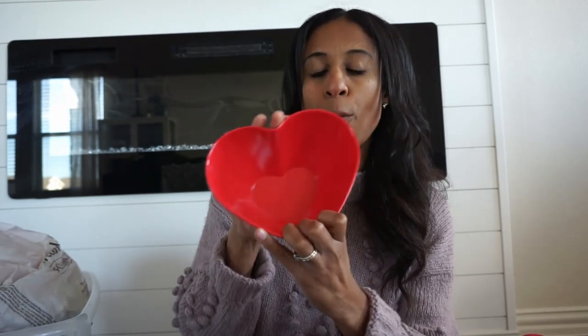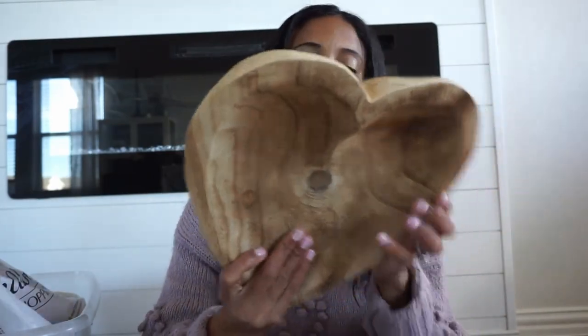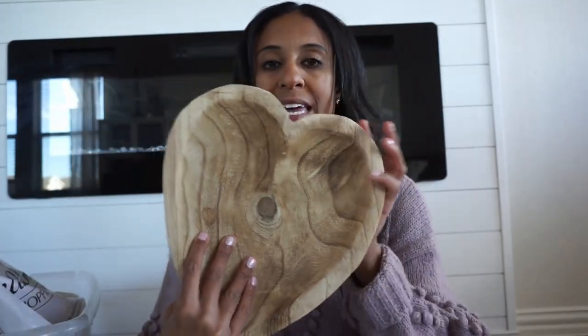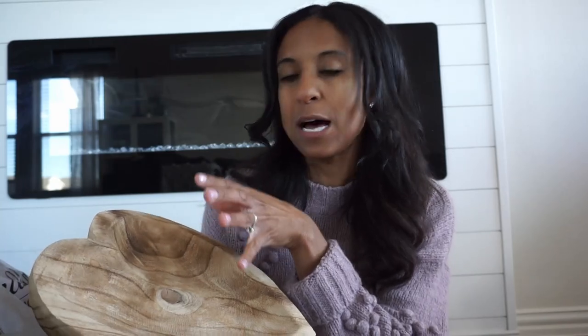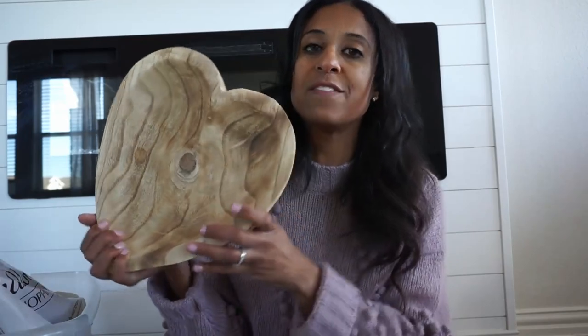We have this bowl from Walmart — they do have these this year, I was just there and saw it. We usually make a trail mix or something fun and put that in here. Another Hobby Lobby find they bring back every year is this little tray. I bought it last year and they have it again — it's $14.99 but you can get it 40% off. I just think it's so pretty to fill it up with hearts, conversational hearts, or something. You guys know I love neutrals, woods, and textures when I'm decorating.